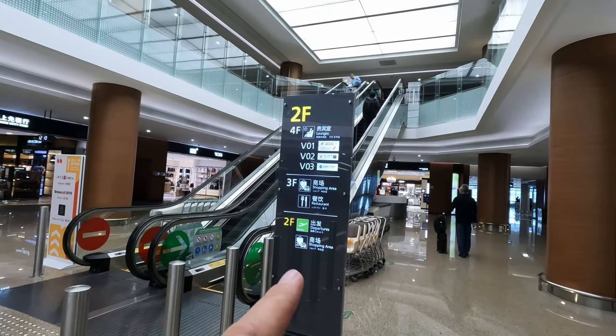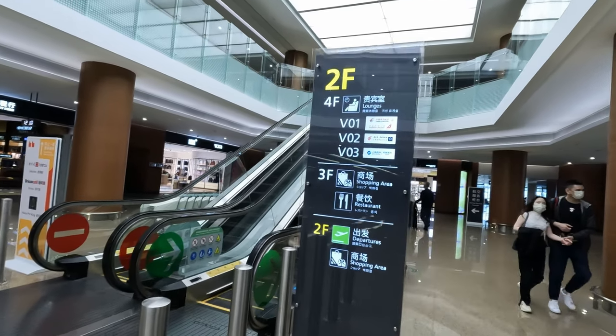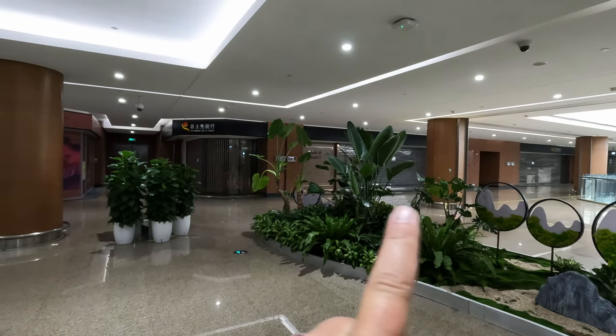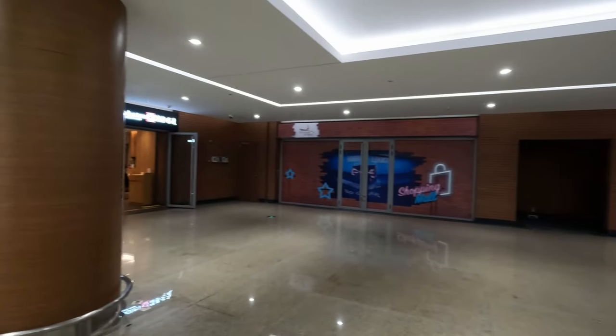The other one's called — I'll call it Pudong — it's over in Pudong. We are on the second floor and restaurants and bars are up on the third. Not all of the restaurants are open; this whole run down here is all unoccupied, kind of understandably.